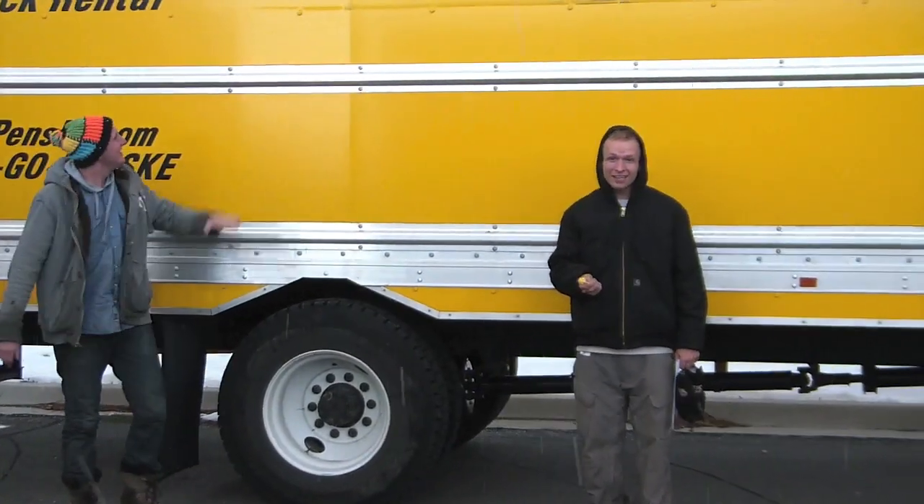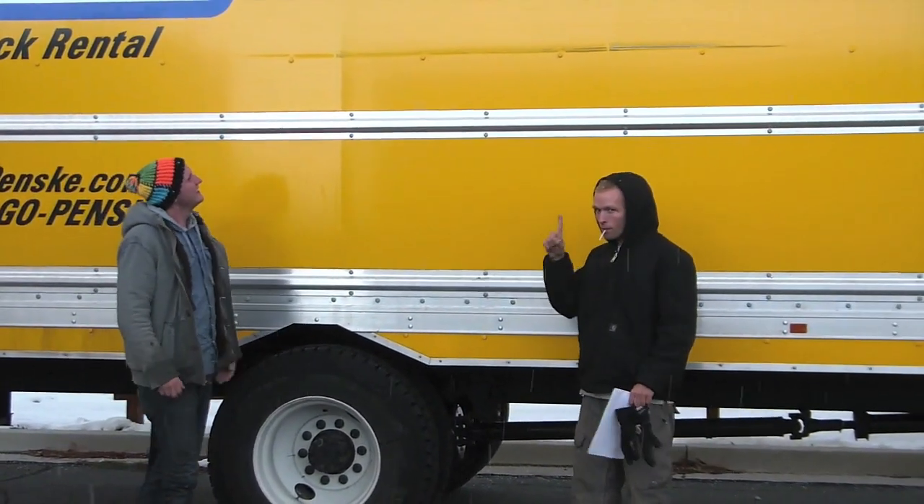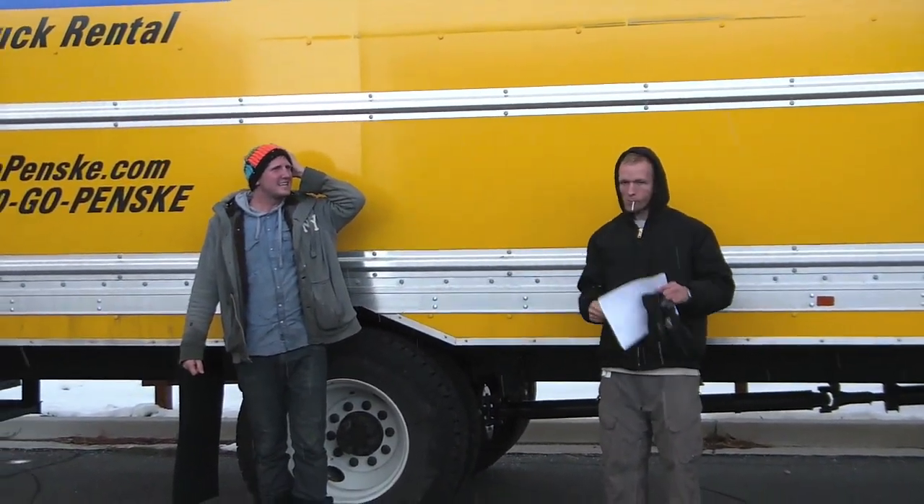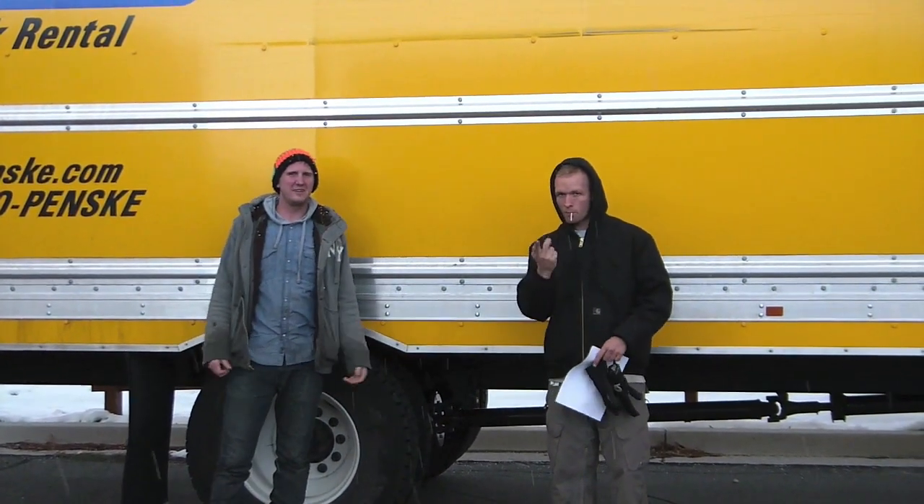We found the truck! Yeah, we're gonna rent this one. It's 26 feet long, 9 feet high, so it's like 400,000 cubic feet, so we should be good.